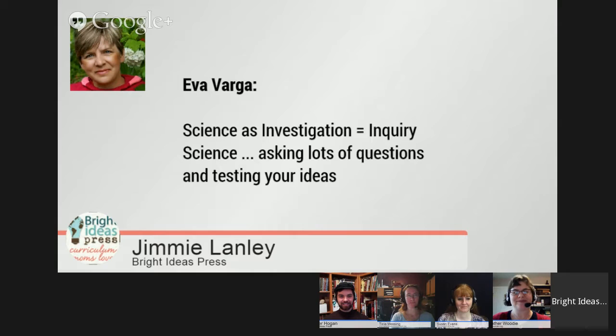I just want to say hi to the people watching on the event page — Diane, Eva, Renee. Eva is also a former science teacher, and she's giving us a definition: science as investigation is inquiry science — asking lots of questions and testing your ideas. It's important to note, moms, that you don't know the answers necessarily. You're literally asking the questions along with your kids, helping them discover the answers. Scientists don't know the answers when they start investigating. That's the whole point of why they're investigating.